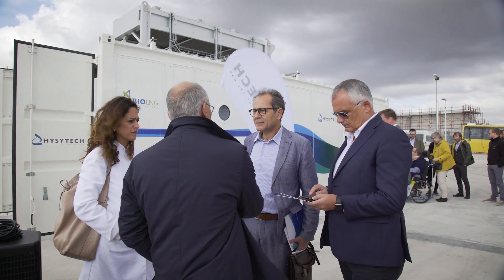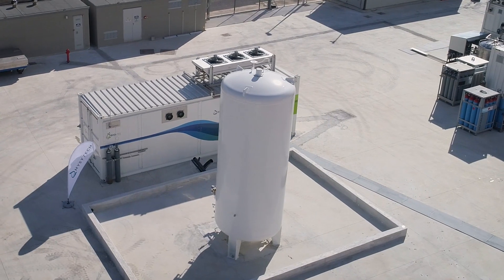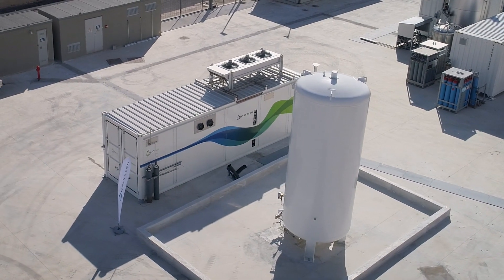This process is driven only by electricity, with no use of other means to achieve liquefaction. That means it can also be installed very easily at any source of biomethane or any sort of natural gas.